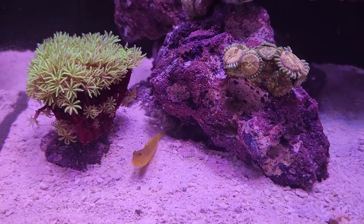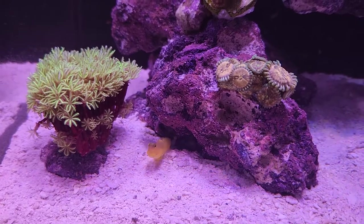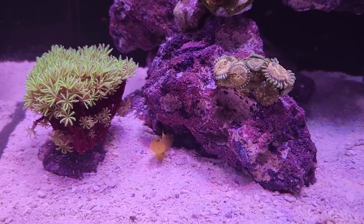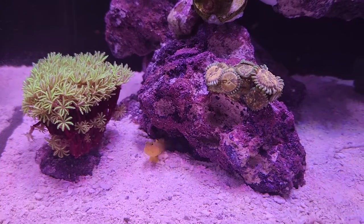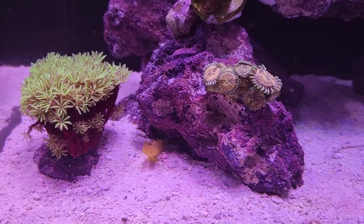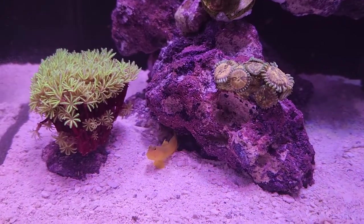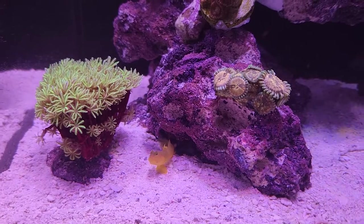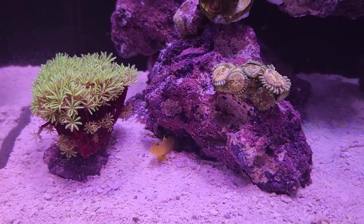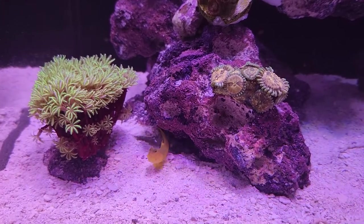I was kind of surprised — so many people talked about how once you get these guys, you'll never see them again. My guess is that's probably people who have larger tanks. This is just a nano tank and there's just not tons of places for them to hide. They have decided to make home — and by 'they' I really mean the pistol shrimp decides where to go — and they stay pretty active all the time.